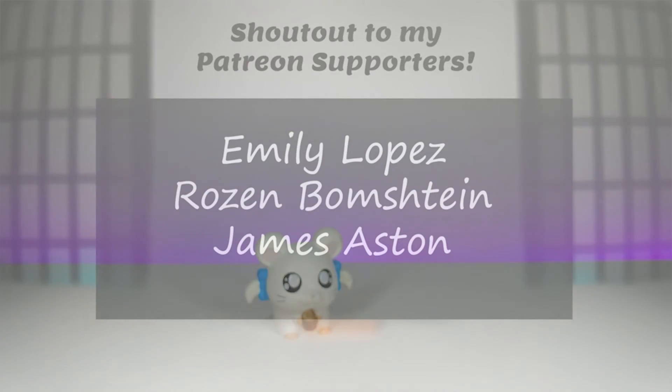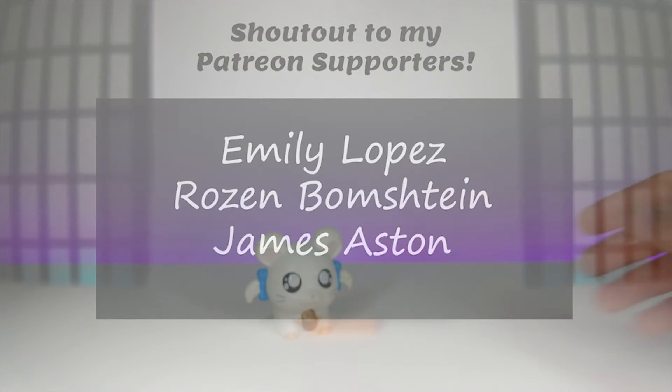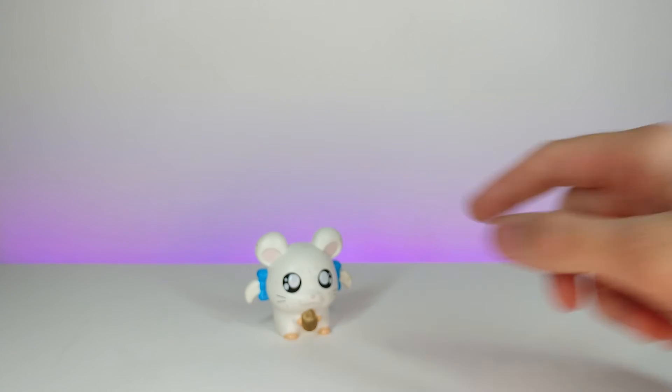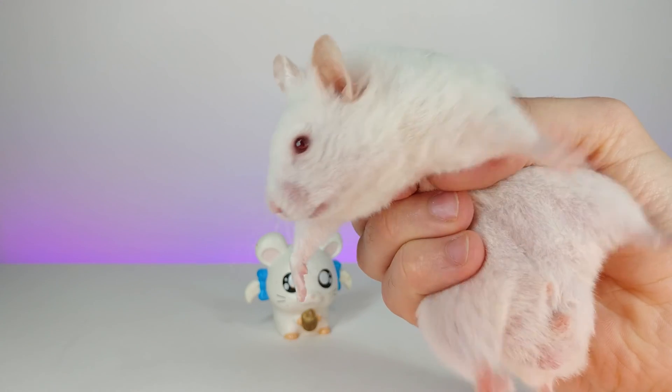A huge shoutout to my Patreons — thank you guys so much for your support, you guys are awesome. If you enjoyed this video, don't forget to comment, rate, and subscribe. I'll see you in the next video.